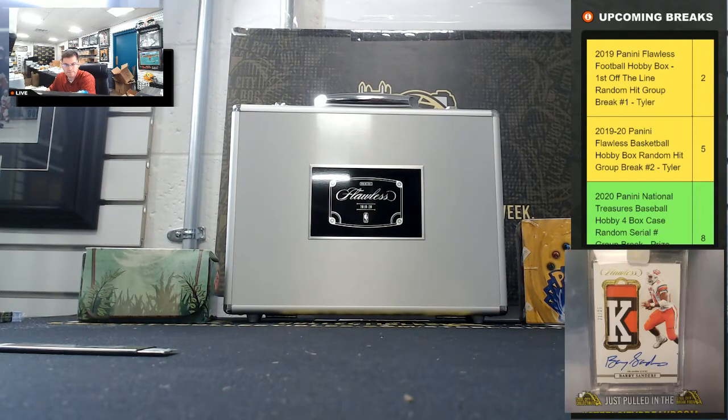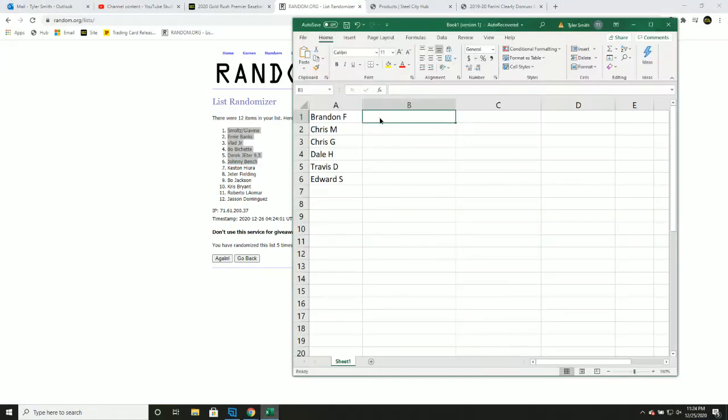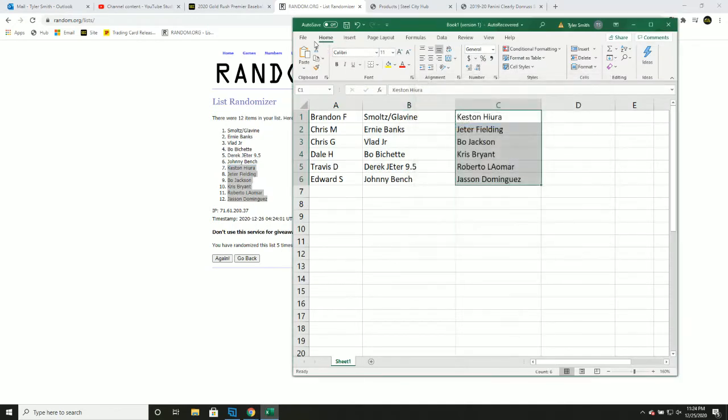Pretty solid case, good luck you guys — it's one, two, three, four, and five, so one to six, seven to twelve. Results: Brandon — Smoltz/Glavine; Castanera — Chris M; Ernie Banks; Jeter fielding; Chris G — Vlad Jr.; Bo Jackson; Dale — Bo Bichette; Chris — Bryant; Travis — the great Jeter; and Roberto Alomar; Ed — Johnny Bench; and Jasson Dominguez. Thank you everyone who joined.